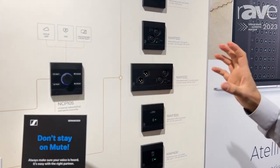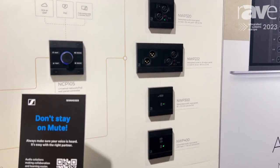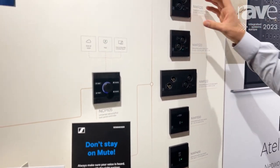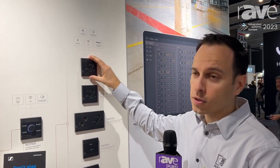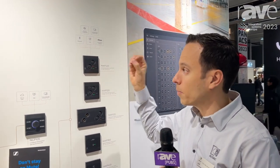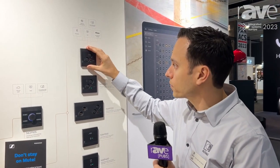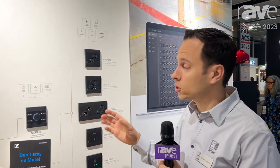The whole lineup, as I mentioned, is networked — they're all based on Dante and AES67. The unique thing about these products is that each individual product is a solution by itself. Even these wall inputs, which you might think are a simple product, have a powerful DSP inside, allowing you to do the mixing locally. That means you're saving a lot of Dante channels on this side, but also on your processor side or your receiving amplifier side.